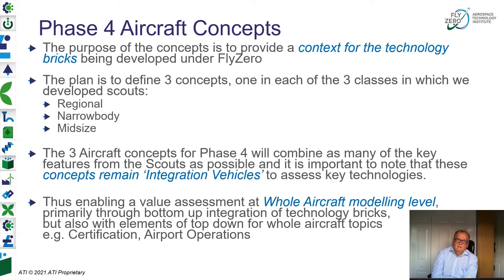We're trying to combine as many of the key features as possible, and it's important to note that these concepts remain integration vehicles — we're not trying to specifically optimise the design. We're not going to spend a long time on detailed airframe sizing because that capability is well known and available. Our job is to look at the key integration points of enabling technologies — particularly around the fuel system and propulsion system, but also structural system developments. For instance, you may have a completely different power budget on the aircraft, no bleed air, and if you have a wing without fuel in it, that opens up a completely different design space. We expect to feed into a top-level value assessment, primarily through bottom-up integration technology bricks, but also with elements of top-down for whole aircraft topics like certification and airport operations.